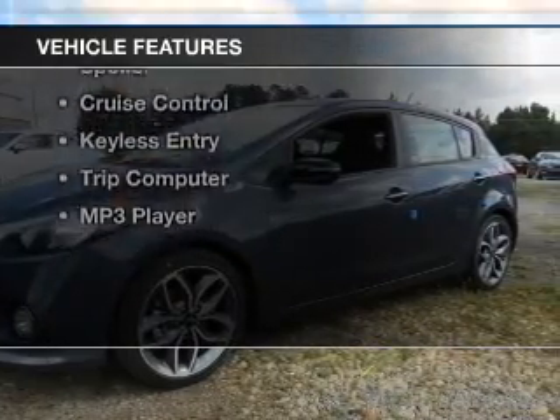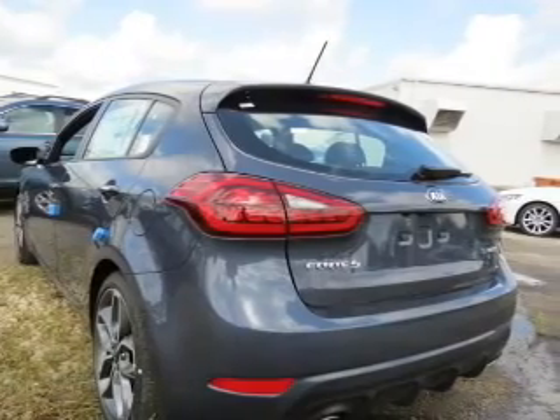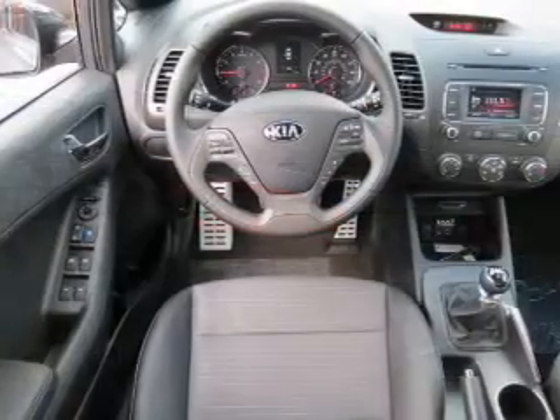The features include push-button start, Bluetooth connectivity, a satellite radio, steering wheel controls, and auto-dimming mirrors.